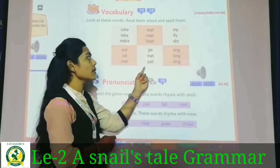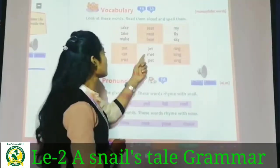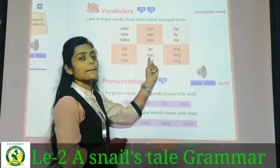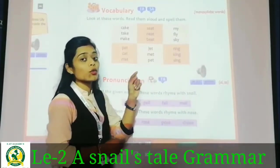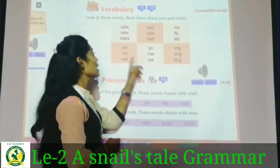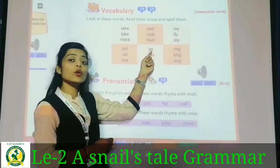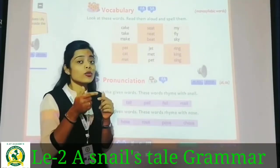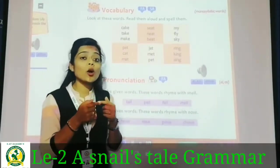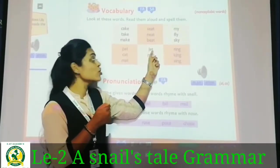Aapko yeh video dekh ke repeat karna hai. Pat, cat, mat. In this group the '-at' sound is there — the spelling ends in A-T. And here when you say pat, cat, mat the '-at' sound comes. The spelling is E-T — sorry, '-AT'. Next: ring, king, sing — these have the '-ing' sound, I-N-G.